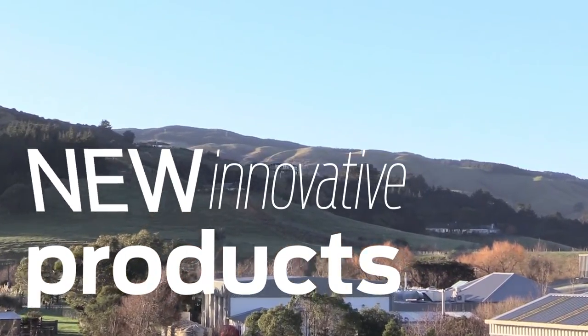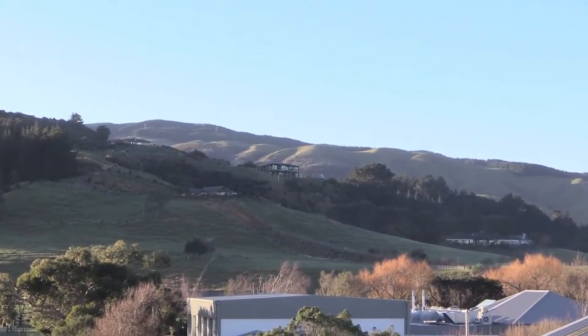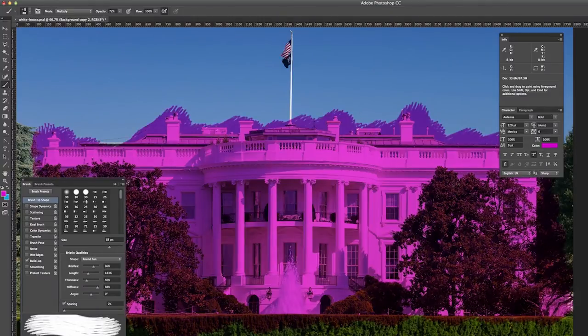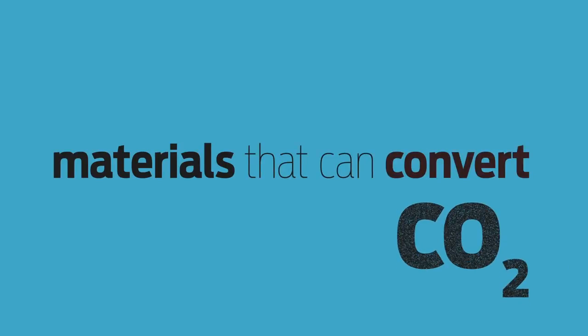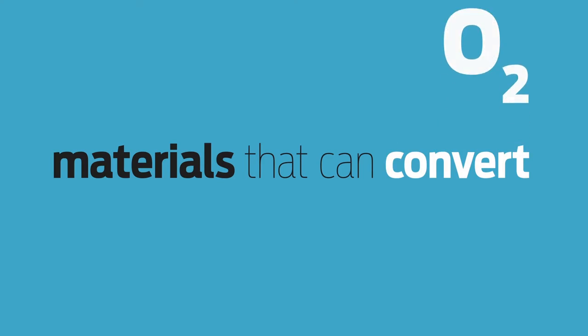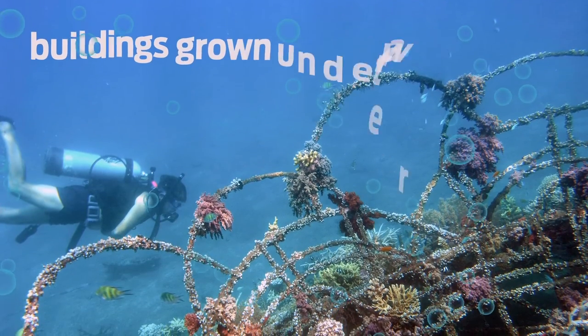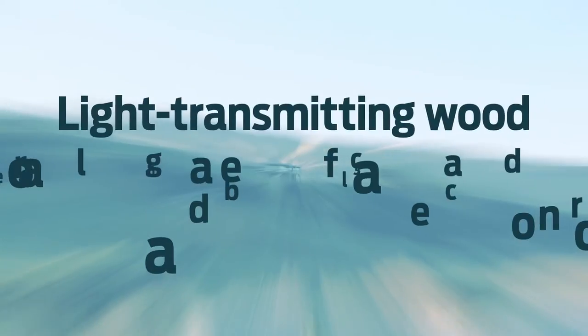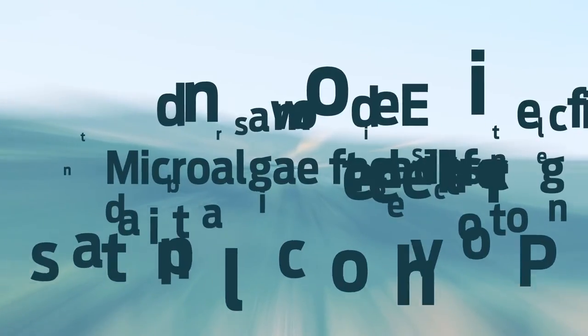So what might be on the horizon? Paints that change colour to suit the owner's preference, materials that can convert carbon dioxide into oxygen, buildings that are grown completely under the water. There's a pretty big list of potential developments that may occur over the next 10, 20, 50 years.